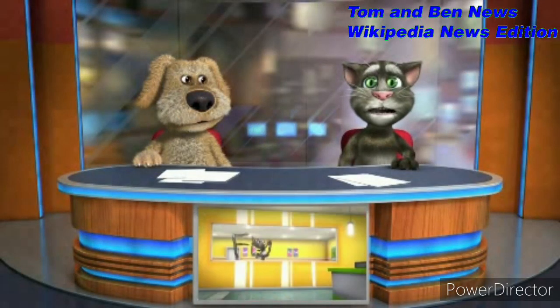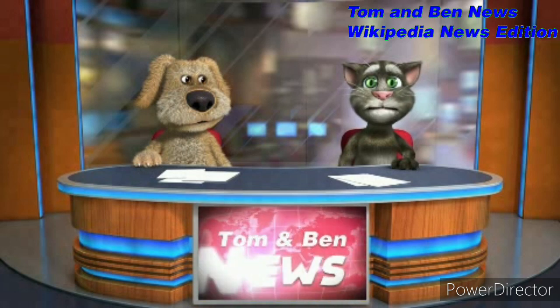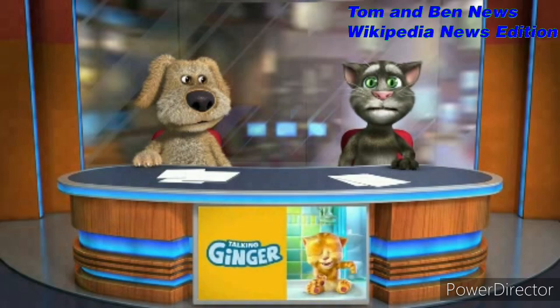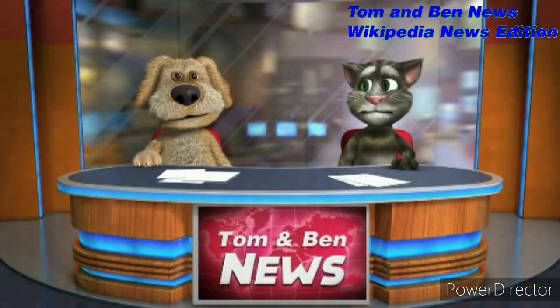The Big V-twin F-head engine, also known as JD, pocket valve, and IOE (intake over exhaust), was produced from 1914 to 1929 in 1,000cc capacity, and from 1922 to 1929 in 1,200cc capacity. The Flathead followed from 1930 to 1949 in 1,200cc capacity, and from 1935 to 1941 in 1,300cc capacity.